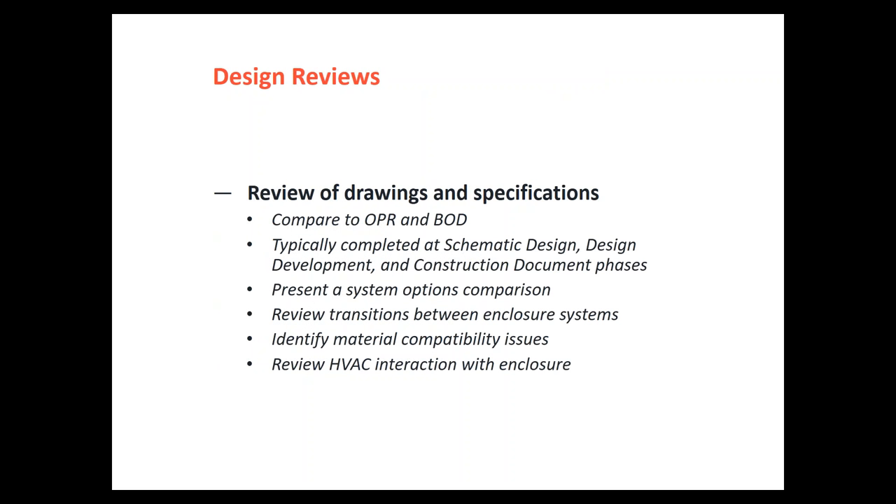As we get into design reviews, we compare drawing reviews back to the owner project requirements and basis of design. When acting as commissioning authority, the comment framing is different than when acting as a design consultant. A consultant might say 'use this flashing.' As commissioning authority, the comment might read: 'the flashing detail provided does not provide long-term durability and is at risk for water infiltration — here are four options we've seen used with great success on past projects.' Although the designer gets the same end information, the way it's delivered aligning with the OPR is very critical.